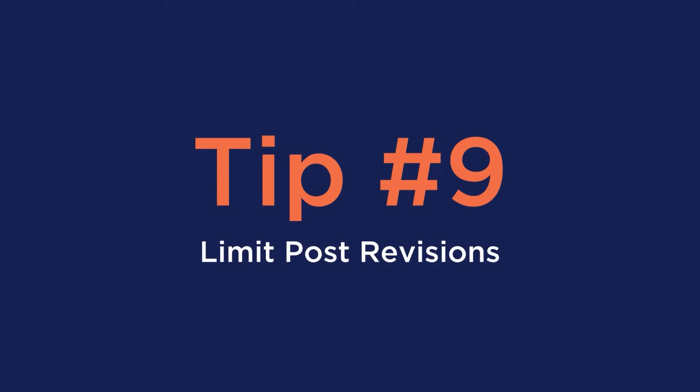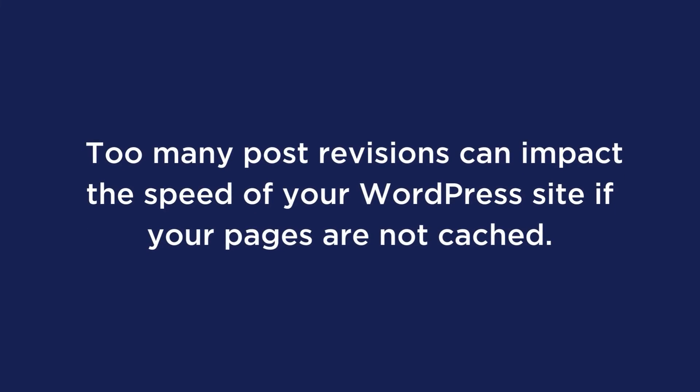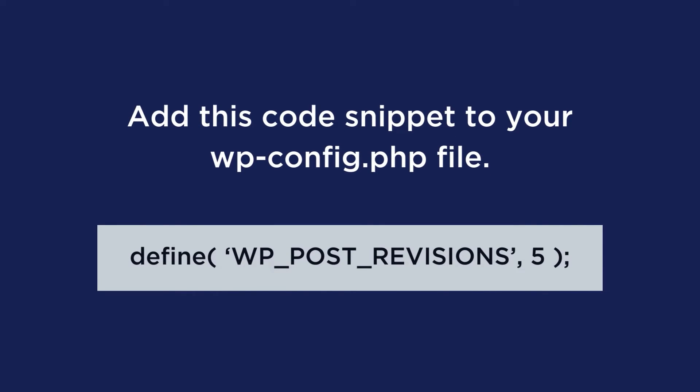Number nine is to limit post revisions. The WordPress revision system stores a record of each saved draft or published update. However, too many post revisions can impact the speed of your WordPress site if your pages are not cached. A solution to limit the post revisions is to add this code snippet to your wp-config.php file. As you can see, we added the number five, which is the number of revisions that we want to keep, but you can set up your own figure.